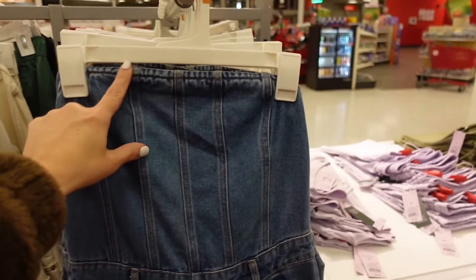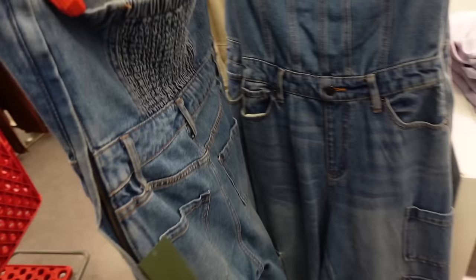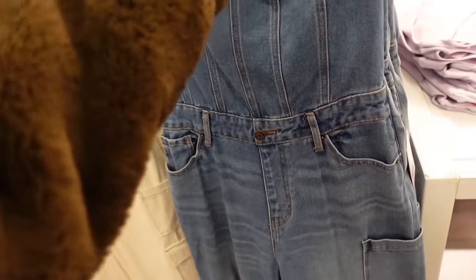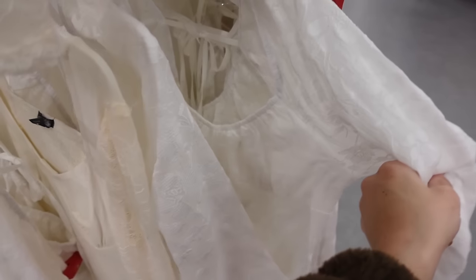Strapless jumpsuit from Wild Fable — strapless with seam detailing, side pocket, whiskering, cargo pockets through the leg, and smocked in the back. They are going to be $38. Also an embroidered purple dress that comes in solid white.